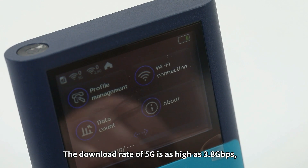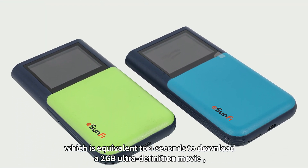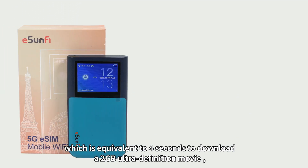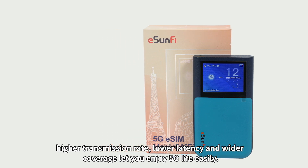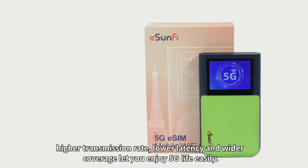The 5G download rate is as high as 3.8 gigabytes per second, equivalent to downloading a 2 gigabyte ultra-definition movie in just 4 seconds. Higher transmission rate, lower latency, and wider coverage let you enjoy 5G life easily.